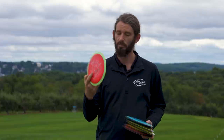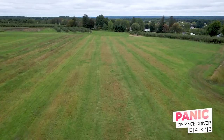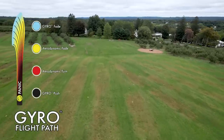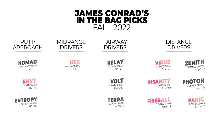Rounding out my distance drivers is a Panic — a utility distance driver for me. Extremely overstable, good if the winds get extremely high or if I need to throw a really high spike hyzer. It's nice to have something you can count on to be super fast and super overstable like the Panic. I'm James Conrad with Team MVP, and thanks for checking out my bag today.